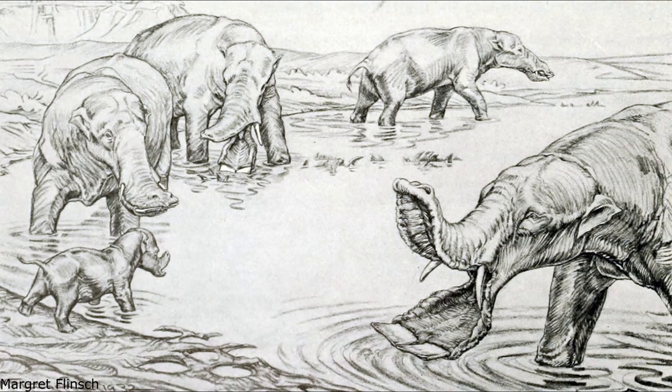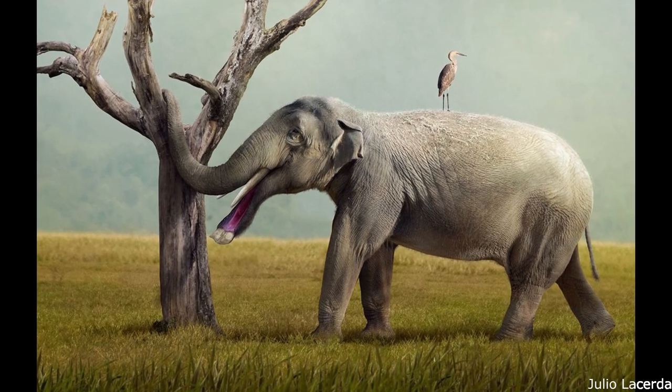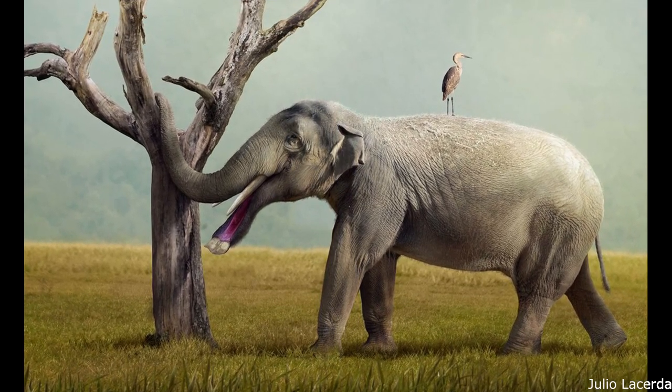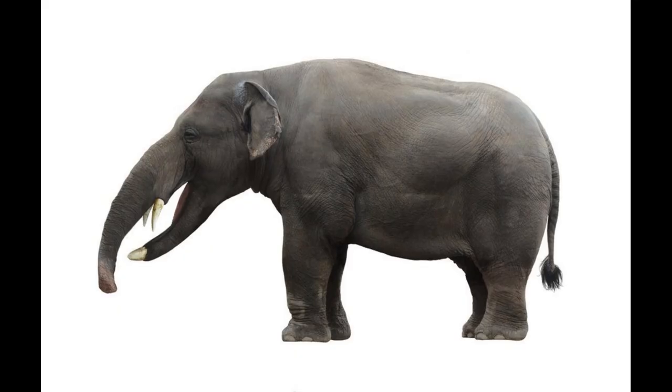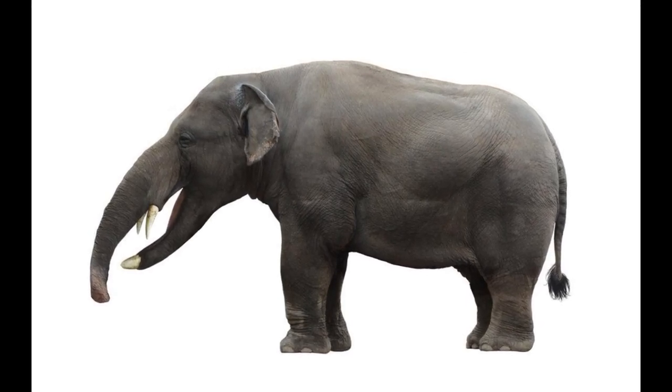It was also traditionally assumed that the distinctive lower jaws of the family were highly specialised for scooping up soft aquatic plants, with the animals thought to be inhabitants of marshland ecosystems. More recent studies have disproven this, however, with it instead being argued that amebelodonts used their lower jaws and tusks as a cutting surface. The proboscidean would have seized branches or twigs with their trunks, rubbing them against their lower tusks in order to break the foodstuffs down into more manageable pieces.